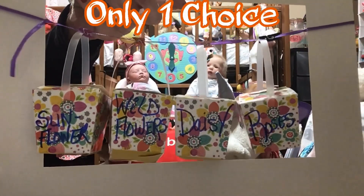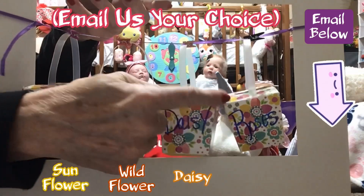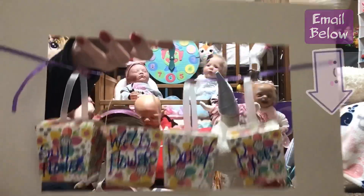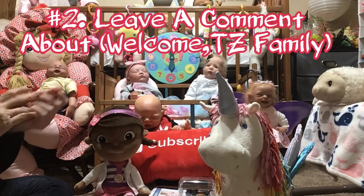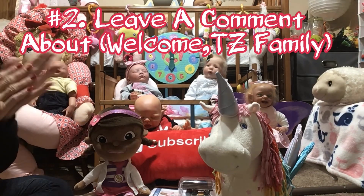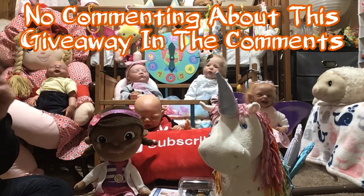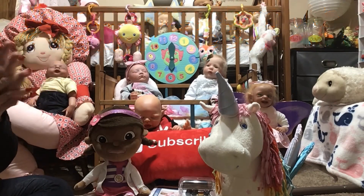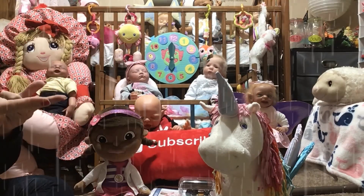Four choices and you can only pick one, so don't send a second email. Number two: leave a comment down below telling me how you like the welcome name I've tried — 'Welcome TZ Family.' Let me know what you think. Do not put anything about the giveaway in the comments, just comment on 'Welcome TZ Family.' Those are your two rules for this rainy day giveaway.